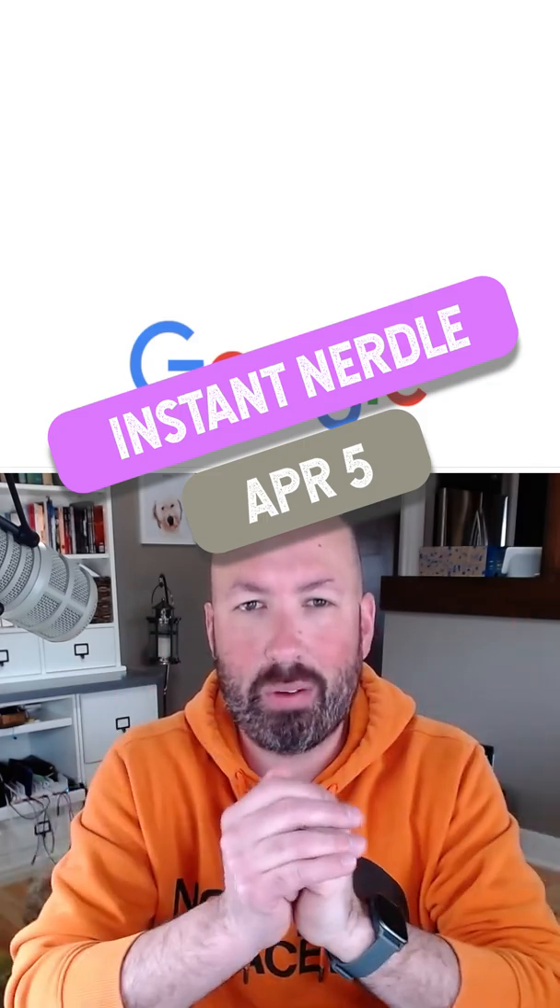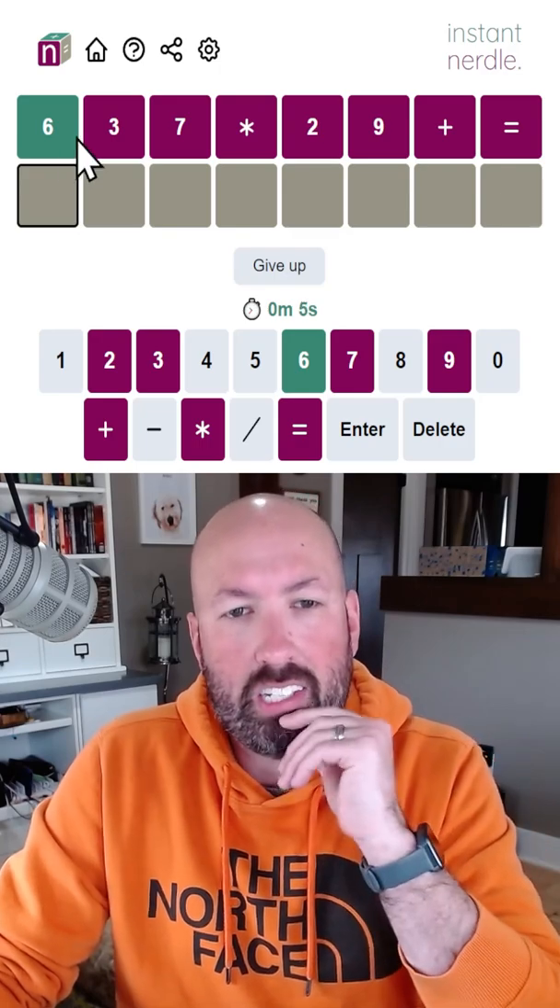I'm looking at today's Instant Nurdle. These are always a lot of fun. Let's see how quickly I can get it today. We've got the six there — that's the only thing we've got.